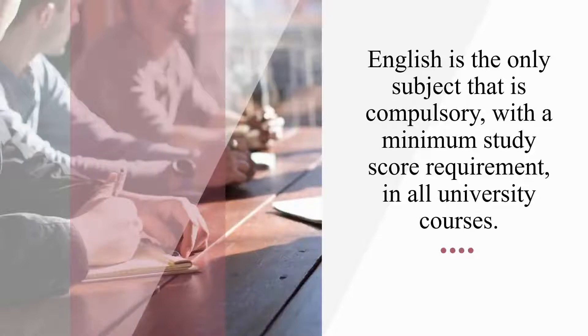English is the only subject that is compulsory, with a minimum study score requirement in all university courses.